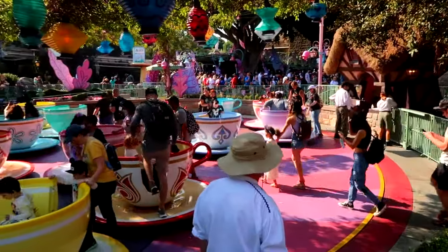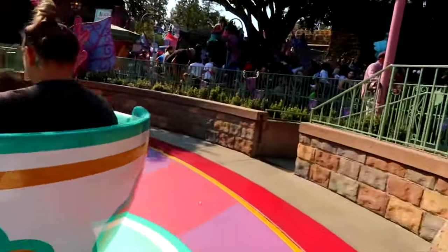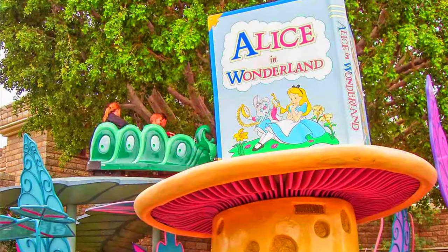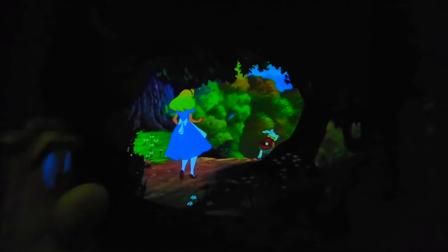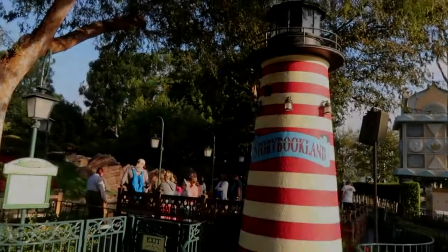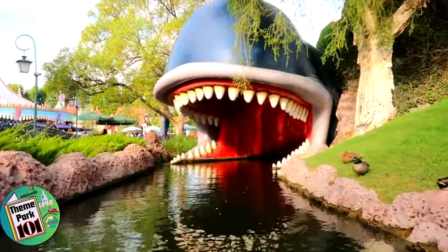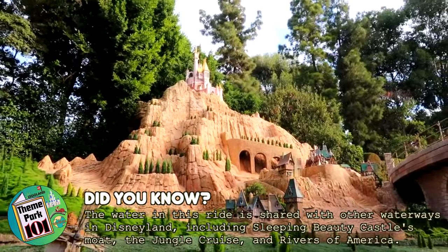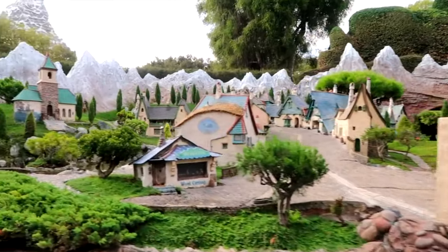Next is the spinning teacup ride, Mad Tea Party. Based on the unbirthday party scene in Walt Disney's Alice in Wonderland, you can enjoy this opening day Disneyland attraction as you go around and around. This scene is also depicted in the next dark ride, Alice in Wonderland, as well as other popular scenes from the movie including falling down the rabbit hole, meeting the Cheshire Cat and playing croquet with the Queen of Hearts. The Storybook Land Canal Boats will take you on a leisurely paced outdoor boat ride through a winding canal, featuring settings from Disney animated classics recreated in miniature.